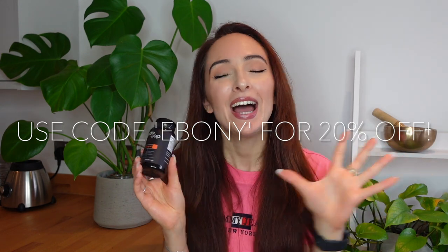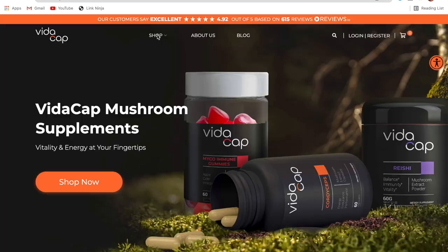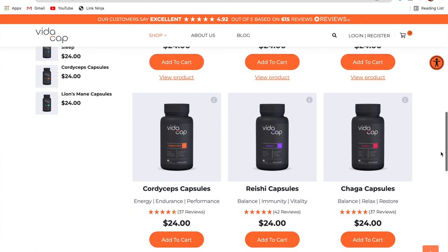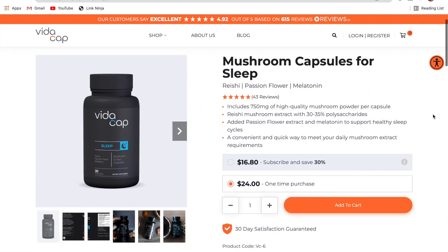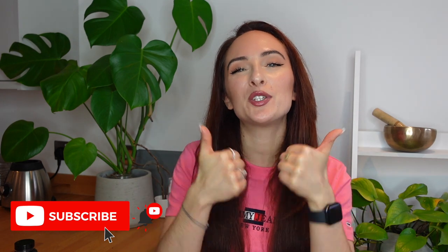Going back to VidaCap — they've very kindly given me a discount code for anyone who is interested in exploring their supplements. The code is just 'Ebony' and you get 20% off site wide, which is so generous. VidaCap stock all the mushrooms I spoke about today, all in capsule form. If you're not a fan of capsules, they also have lion's mane and reishi in powder form. I'll leave the website down below. Thank you so much for watching — I hope this video was interesting and beneficial. Please let me know your thoughts and experiences with medicinal mushrooms down below, give this a thumbs up if you enjoyed it, and don't forget to subscribe so you don't miss any future videos. Thanks guys, see you in my next video!